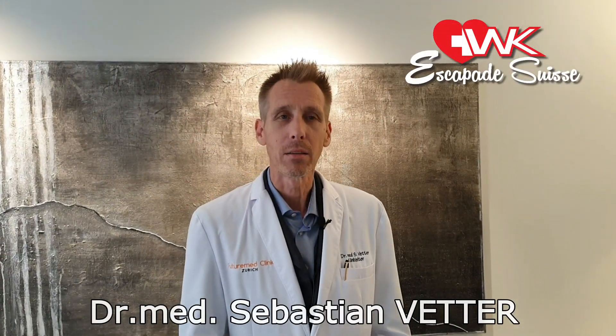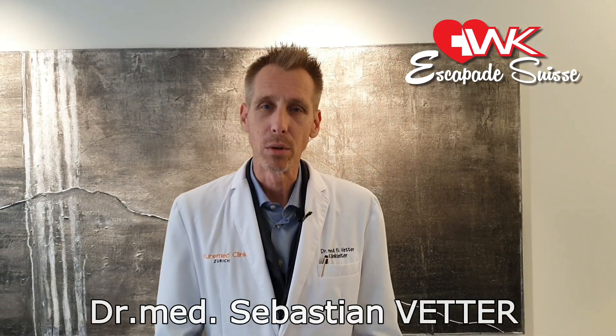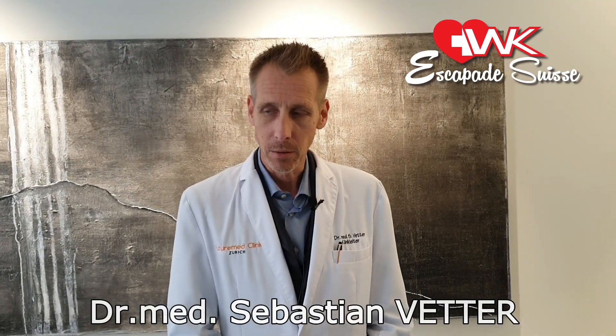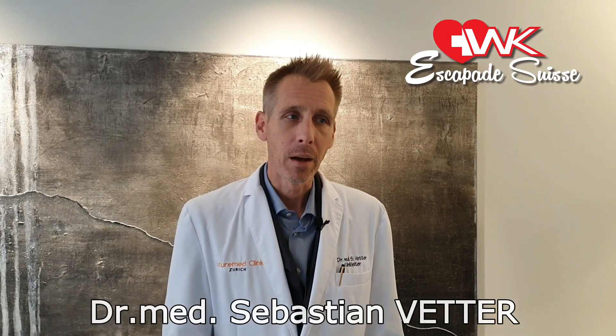Some certain facts about stem cells, or adipose-derived stem cells, which we are using as a rejuvenation and anti-aging tool here at the FutureMed clinic. In general, fat stem cells are the richest source of stem cells in the human body, and they are adult stem cells — 100 times more frequent than, for instance, in the bone marrow.